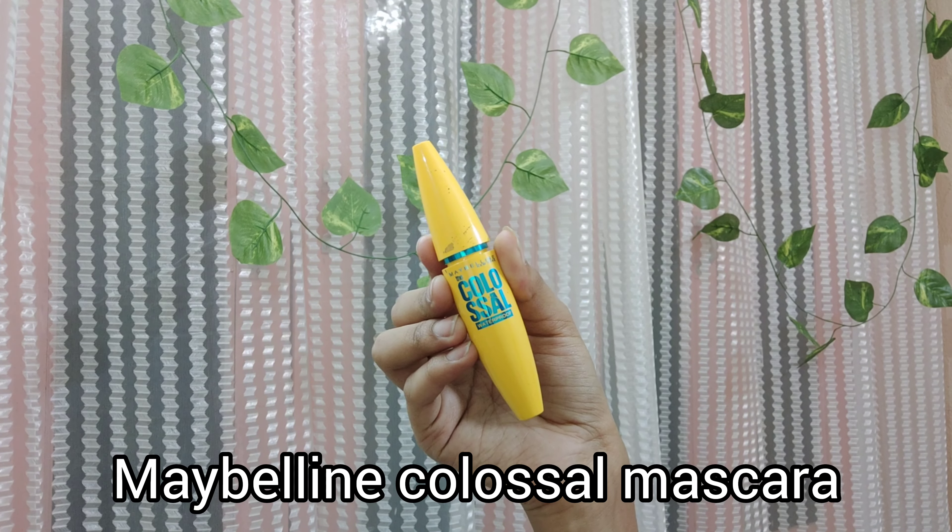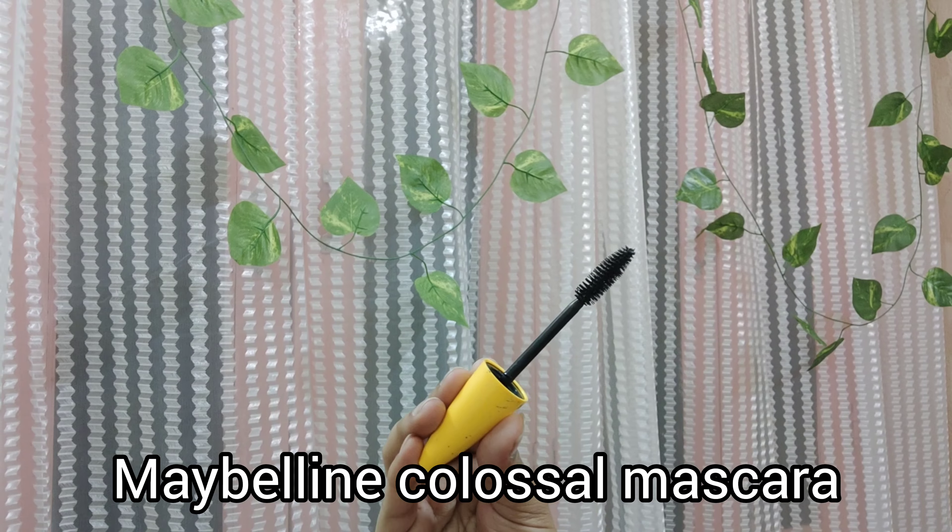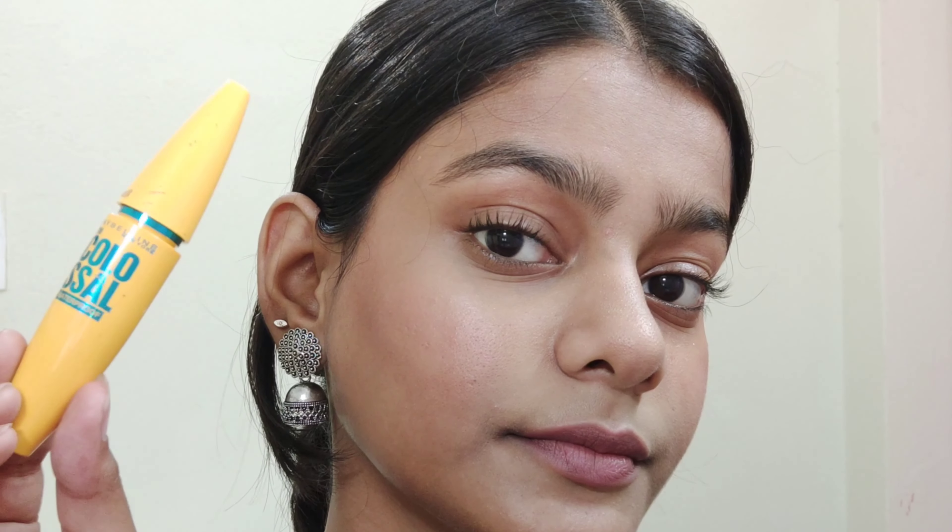Next I'm again having a mascara from Maybelline — as I said, most of my mascaras are from Maybelline. It's the Colossal Waterproof Mascara and it retails for 449 rupees for the waterproof version. I know this is already very popular and most of you must already have this one. It has a very basic wand and it's great for everyday use — for office or college. It gives very nice volume to your lashes and I really like this mascara for everyday.